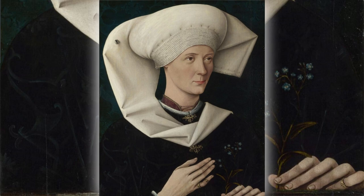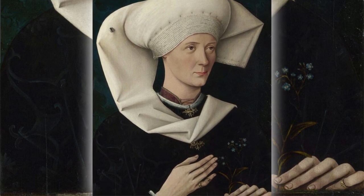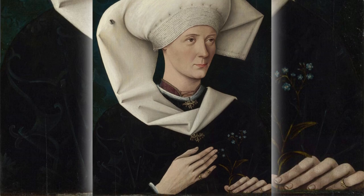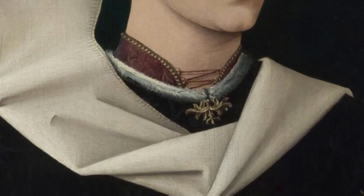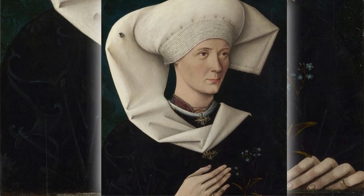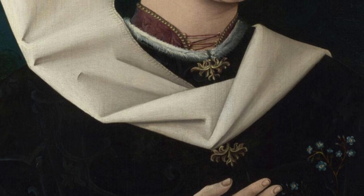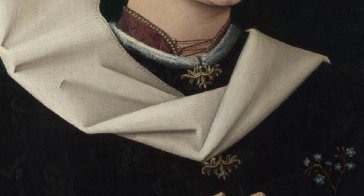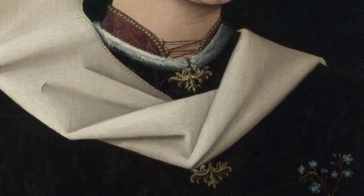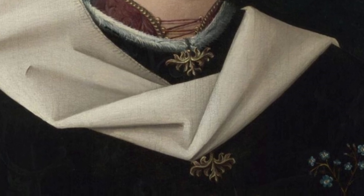Let's talk fashion — this lady knew how to dress. Her dress is the epitome of 1470s chic: gold clasps, white fur and all. It's like she walked straight out of a medieval fashion magazine. The gold clasps aren't just for show; they're the bling of the outfit, shining like little beacons of wealth and status. They're practical, sure, but they also scream, look at me, I'm fancy.